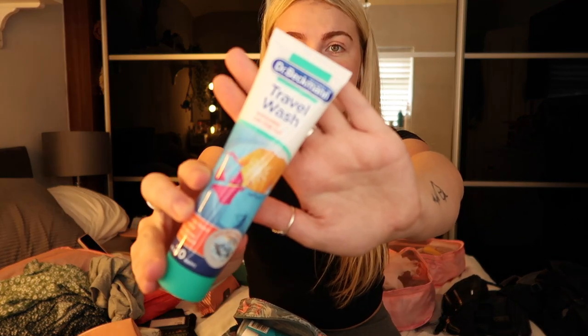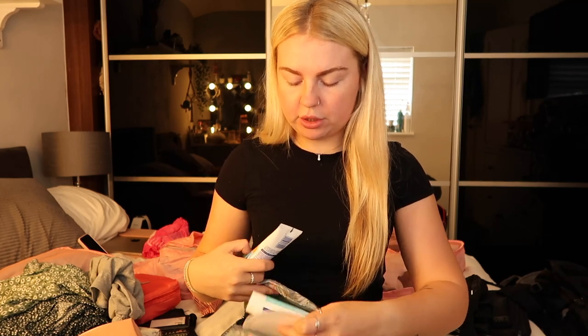The only makeup I'll literally be bringing is an eyebrow pencil and one mascara. I doubt this will last six months but it's worth giving it a go. Here's some travel wash — I got this off Amazon.